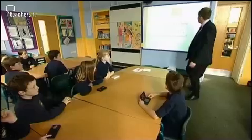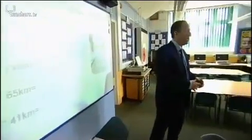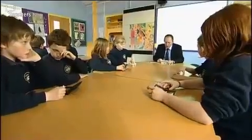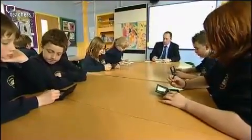Meanwhile, Year 5 and 6 are taking part in mental maths. Today's lesson objective is to develop skill in converting measurements. Students are using portable games consoles to test themselves and each other. Up to 16 users can be networked together in four secure chat rooms.